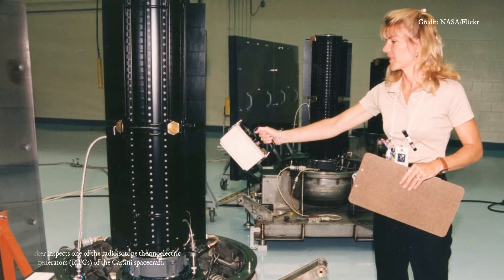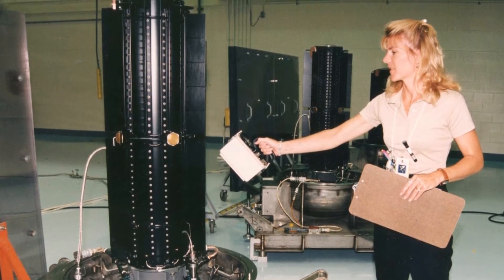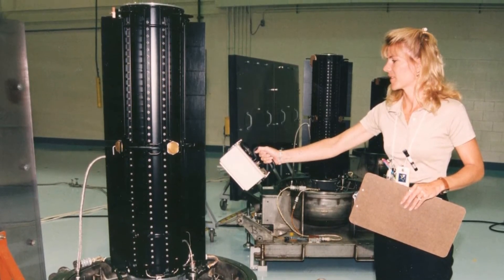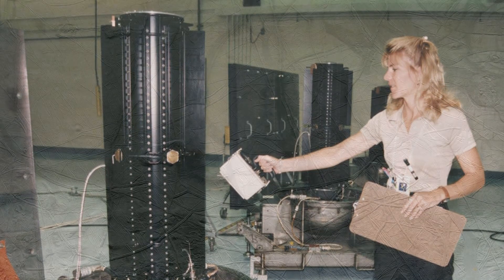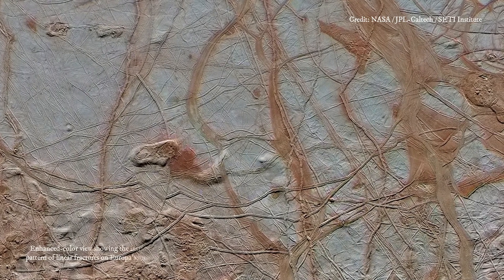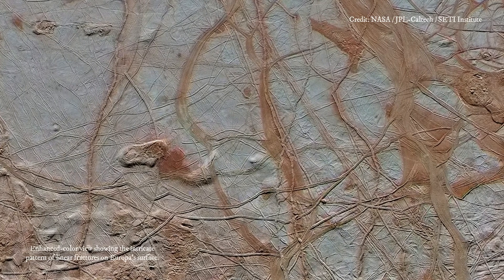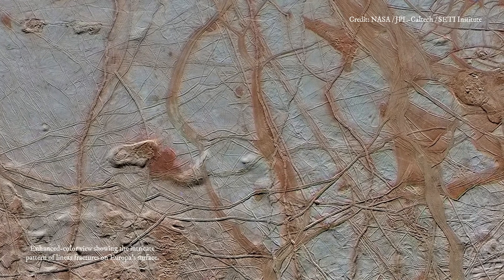Part of Pu-238's secret is that its half-life — the time it takes for half of any given amount to decay — is 87.7 years. That means a century from now, any amount will give off a little less than half the heat it does today. That's important because time is a battle in space: it took the Cassini probe 7 years to reach Saturn, and the New Horizons spacecraft about 9 years to reach Pluto.